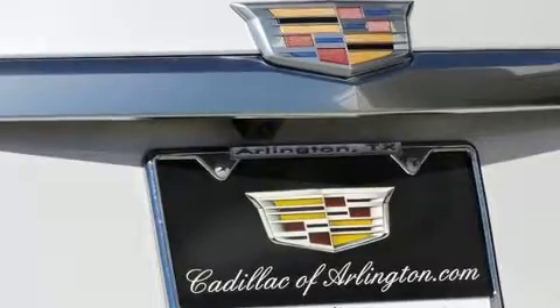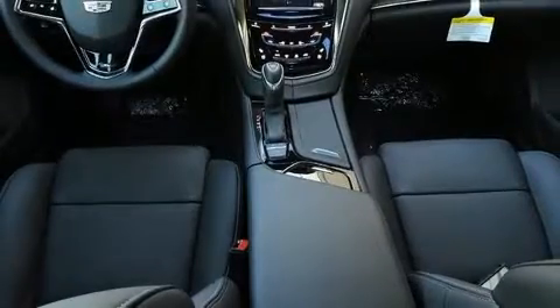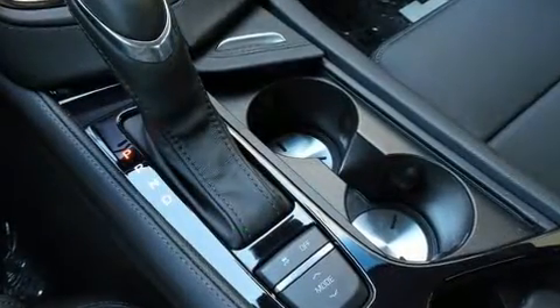It distinguishes itself from the competition with features such as power front seats, an outside temperature display, automatic dimming door mirrors, heated and ventilated seats, heated steering wheel, lane departure warning, and seat memory.